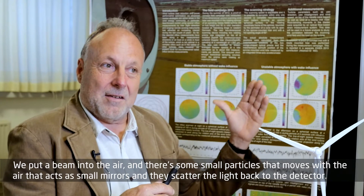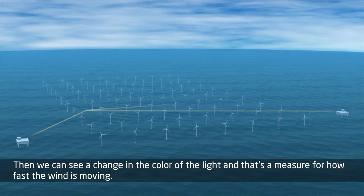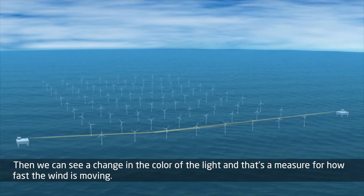The mirrors scatter the light back to the detector, and then we can see the change in the color of the light. And that's a measure for how fast the wind is moving.